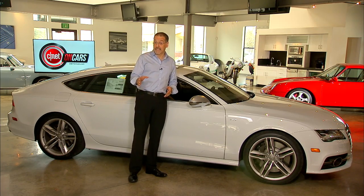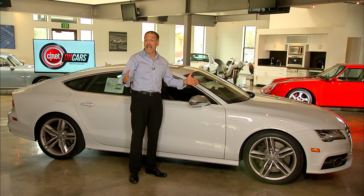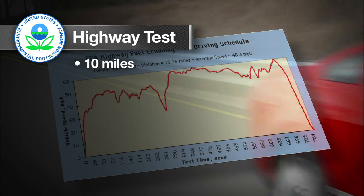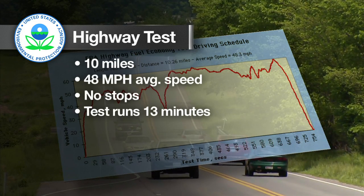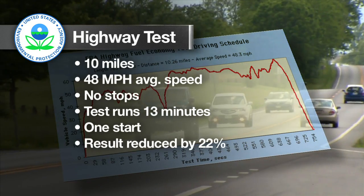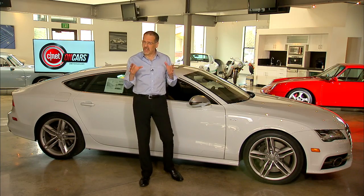There's also a cold version of the city test — the exact same test but done at an ambient temperature of 20 degrees Fahrenheit. Then there's the highway fuel economy test: 10 miles in duration, averaging 48 miles an hour, no stops, and it takes about 13 minutes. The car is only started once at the beginning, and the results are reduced 22 percent to be safe.